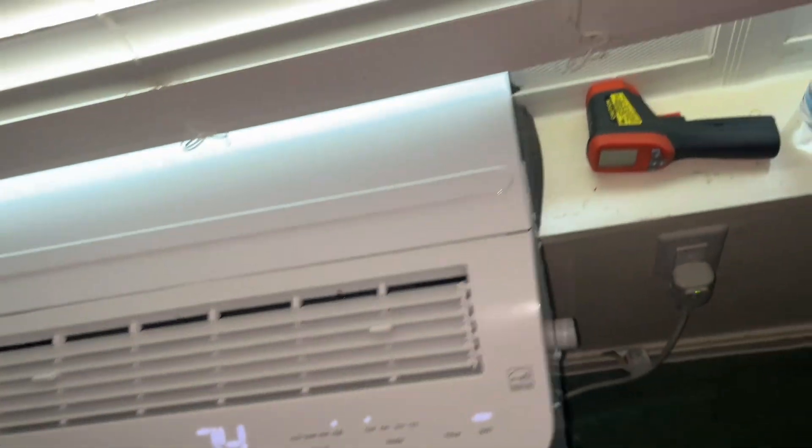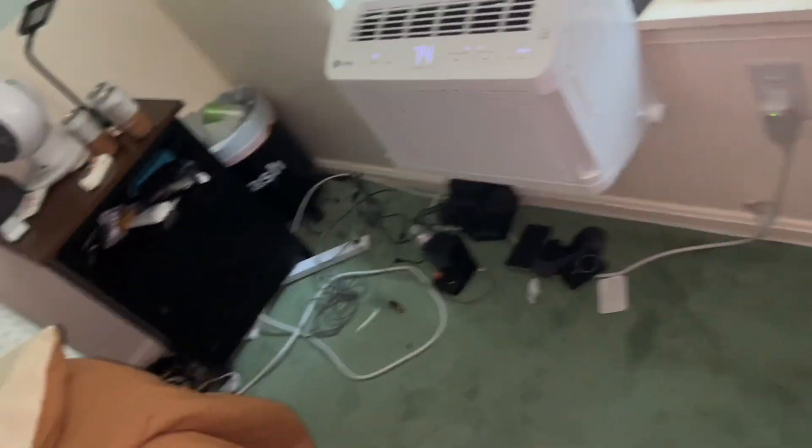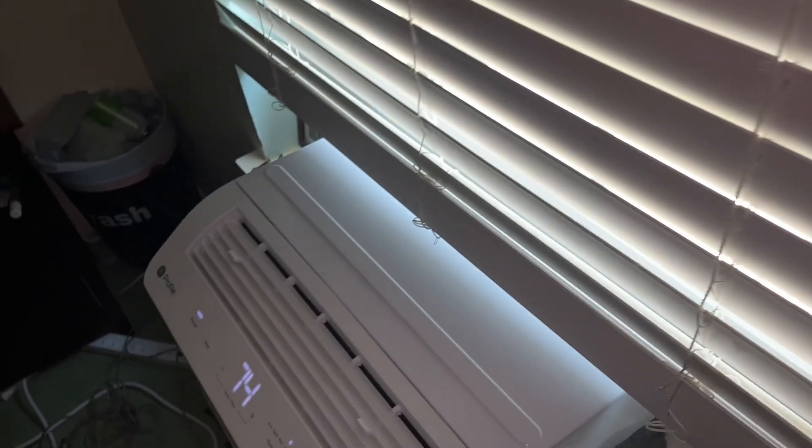It was on ECO mode too, and on ECO it stopped turning on again. It's nine o'clock. I don't know why the room is humidifying. I'm honestly thinking about picking up a different unit. I might just keep it, I don't know.